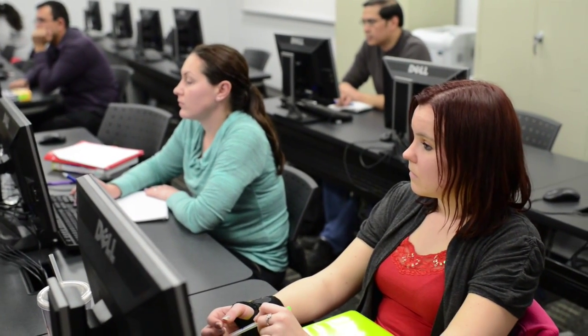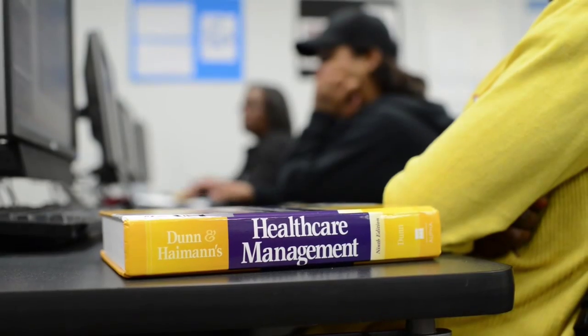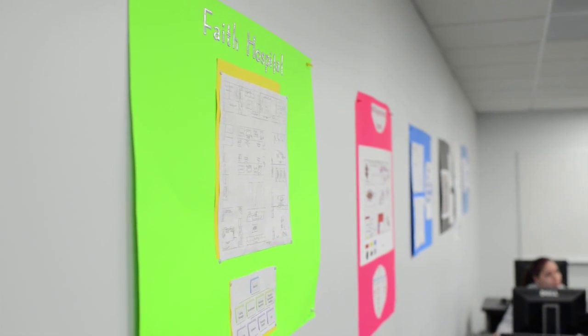I started at Moraine Valley Community College for my associate's degree, and while I was here, I heard about this program and heard it was one of the best schools for the health information technology program. During this program, we were able to go on-site and work at a couple of different facilities as an internship and get more hands-on experience. During my clinical rotation, I got offered a job and I really look forward to starting my career.